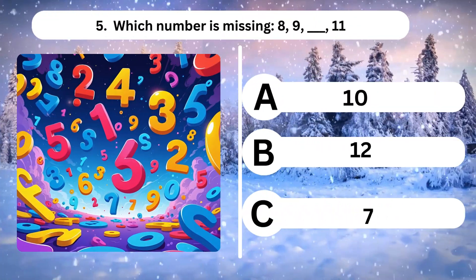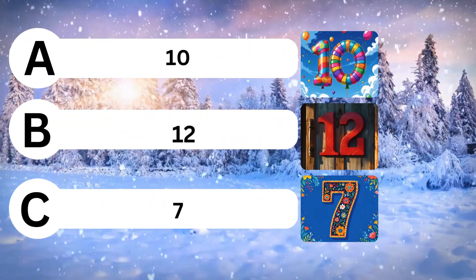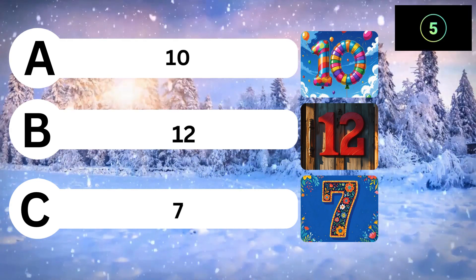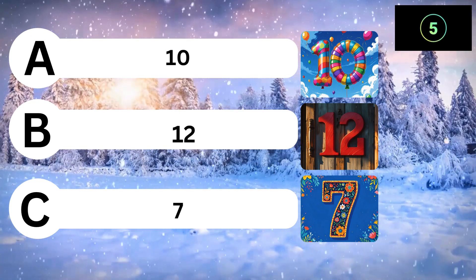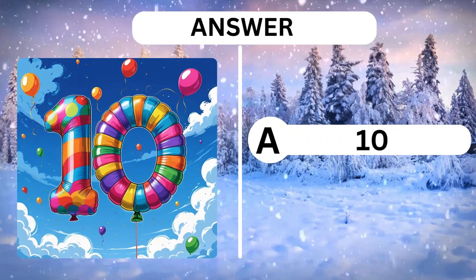Question 5. Which number is missing? 8, 9, 11. A, 10. B, 12. C, 7. Answer is A, 10.